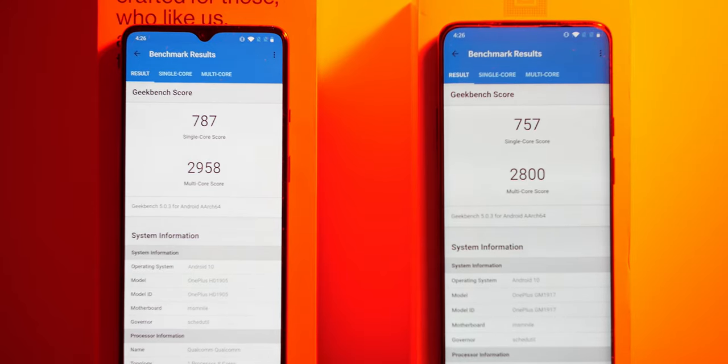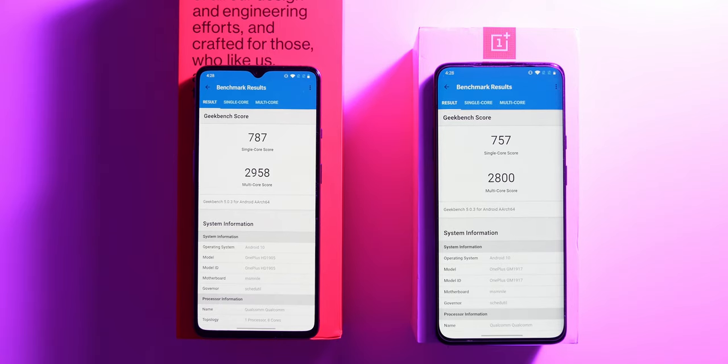The OnePlus 7T and the 7 Pro are really similar in performance — I did not notice a huge difference between them. I'll show some benchmark pictures so you can see the small difference. The 7T has a slightly higher single-core and multi-core performance. Thank you so much for watching this video comparing the OnePlus 7T and 7 Pro. Please leave a like and subscribe if you enjoyed it. Links for both phones and accessories are in the description — they are affiliate links, so I earn a tiny commission, but it does not come at any additional cost to you.